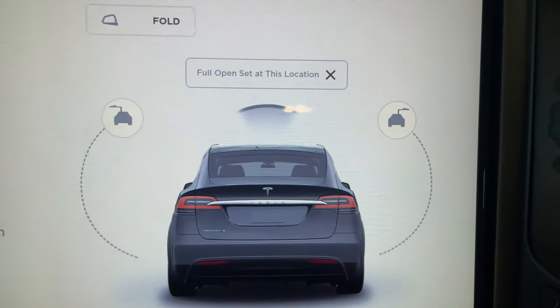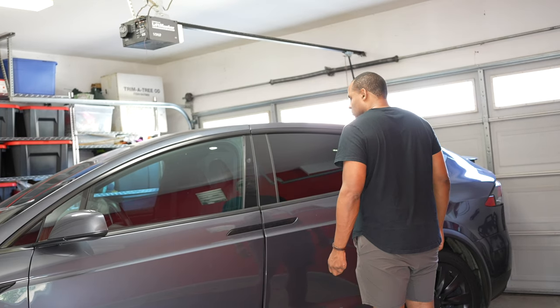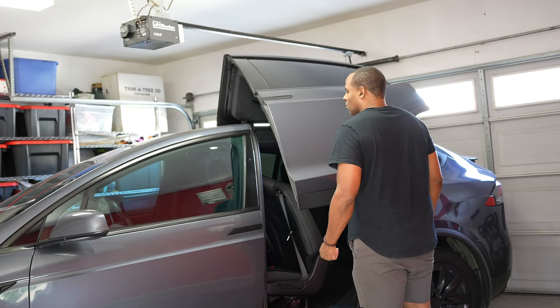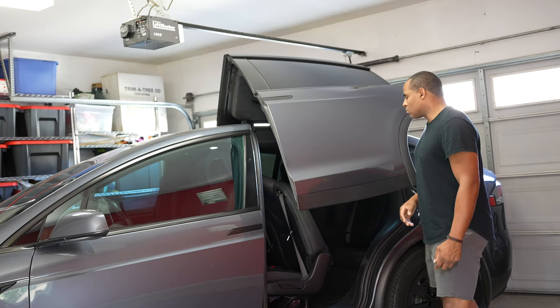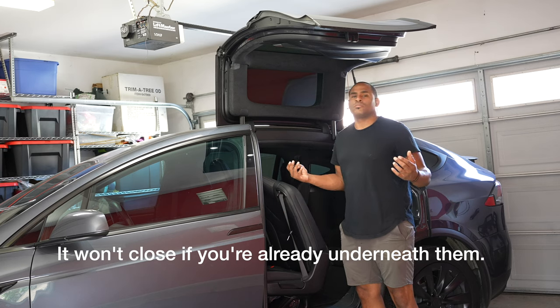The falcon wing doors have what I'd call semi-smart sensors. They have sensors that will allow the door to stop at a certain height if something's above it, like in a garage. There are also side sensors for people walking by or objects right next to it. The sensors do lag a little bit when the door is in motion — it takes a second to realize something is there, but typically it doesn't hit anything. There is a small chime that lets you know it's coming down, but it's pretty low, so you've got to pay attention.